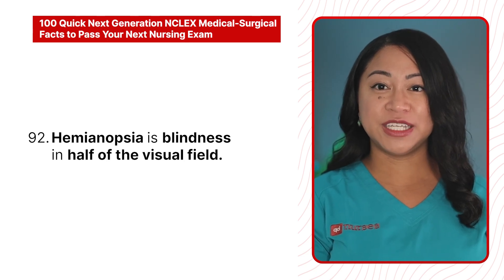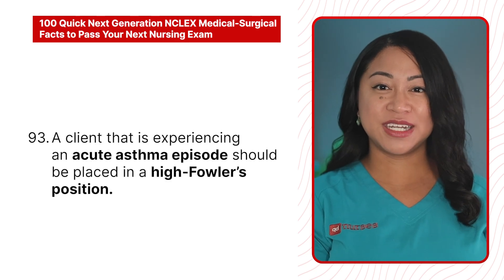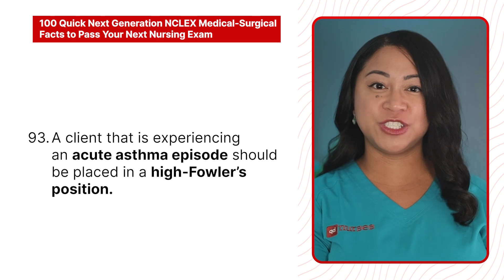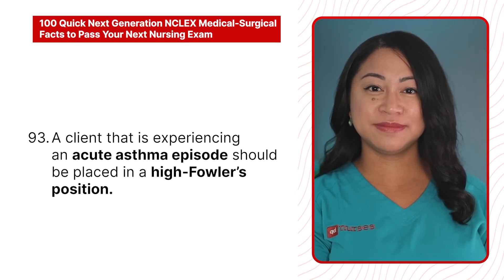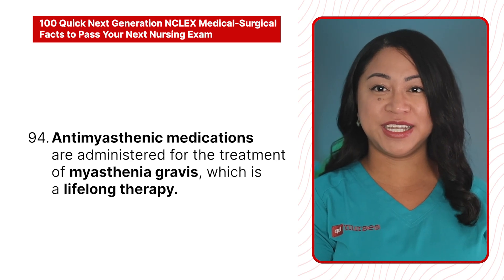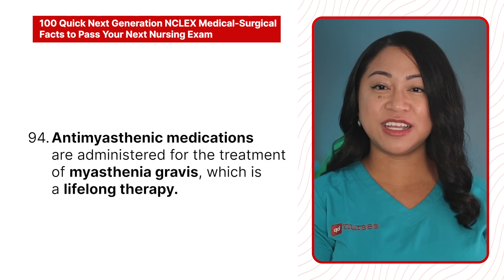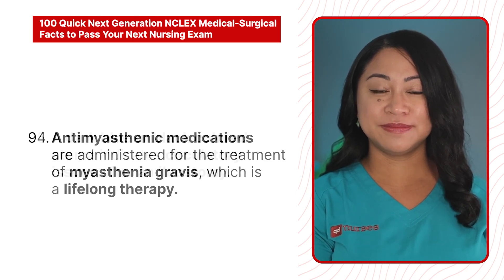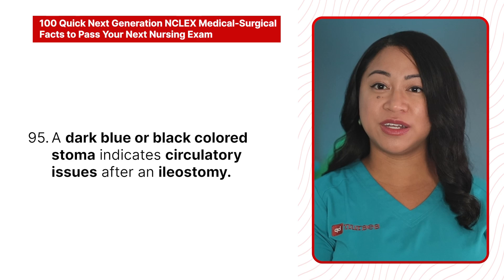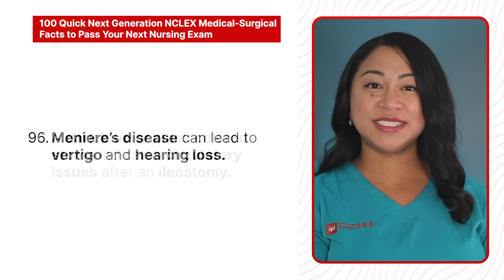93. A client experiencing acute asthma episodes should be placed in a high-Fowler's position. 94. Anti-myasthenic medications are administered for the treatment of myasthenia gravis, which is a lifelong therapy. 95. A dark blue or black colored stoma indicates circulatory issues after an ileostomy.